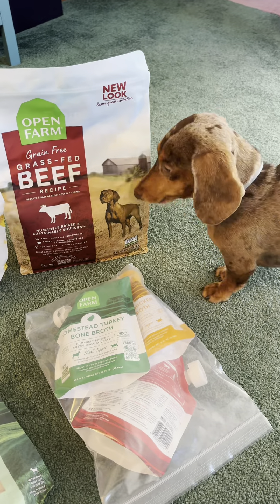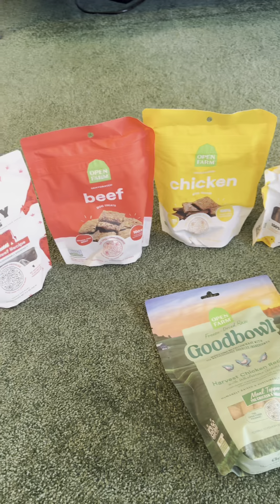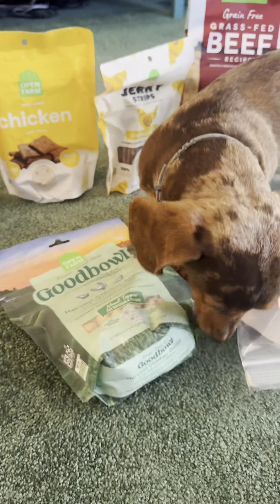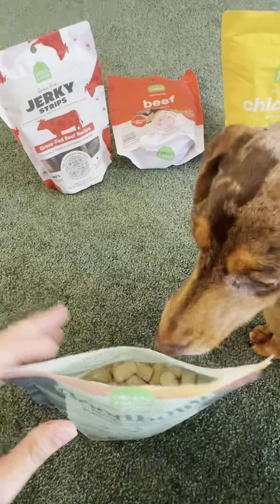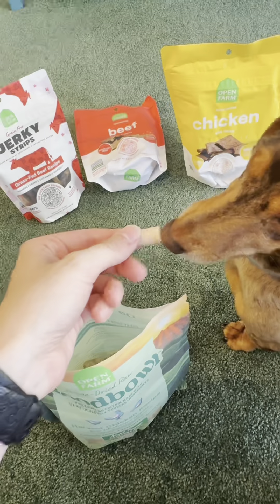Open Farm has kindly sent us all these healthy, natural food and dog treats that are made with high quality ingredients, and Norman's going to sample them. We're going to start with this freeze-dried raw chicken recipe. This is a meal topper but we're going to sample it.